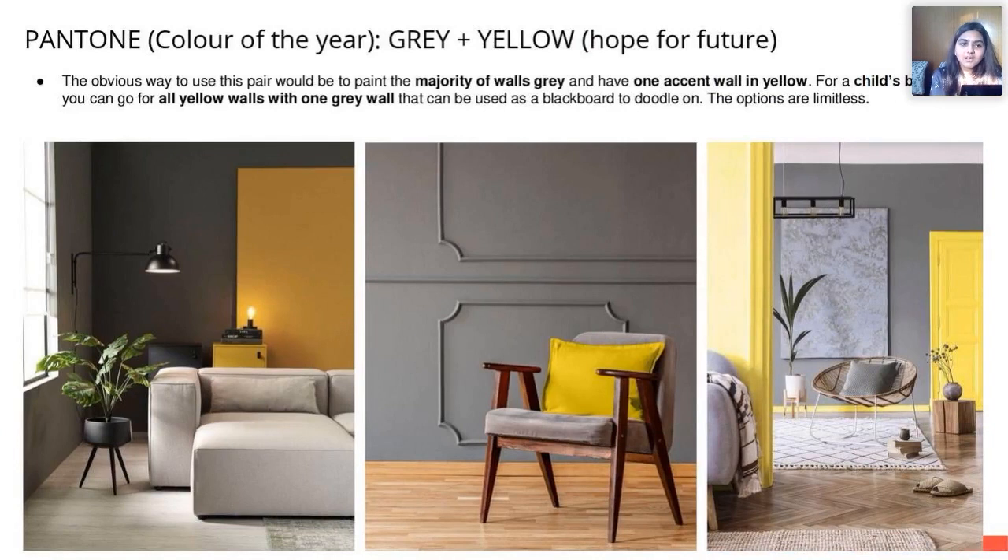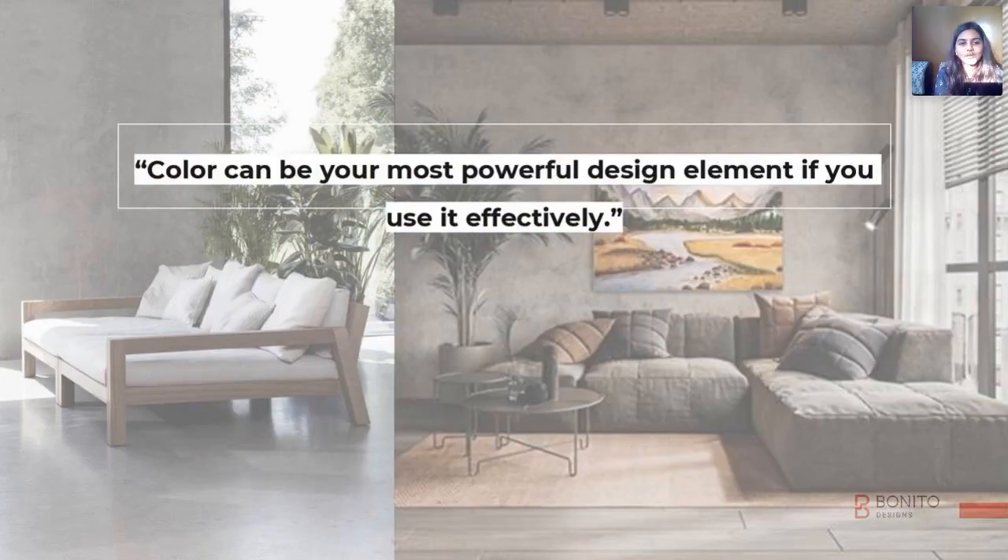Let's look at some creative wall paint ideas. Pantone has announced the color of the year as gray and yellow, and they say it's a symbol of hope for the future. I'd like to end this with a quote: colors can be your most powerful design element if you use them effectively.